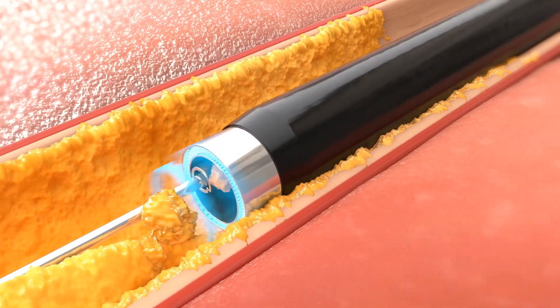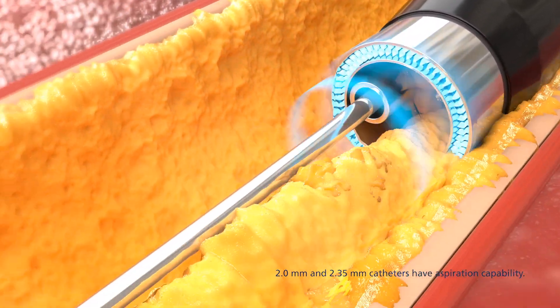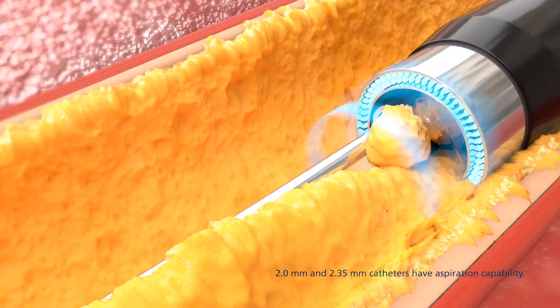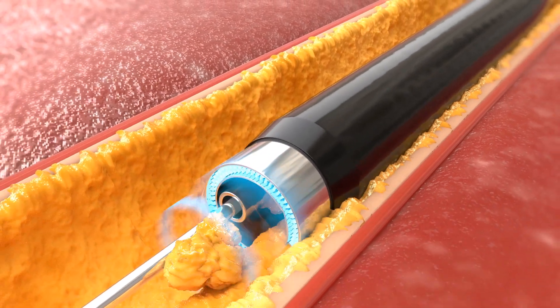Engineered with your patient's safety in mind, the Arion system offers built-in aspiration to address the risk of embolization, while targeted biological reactions are utilized to reduce the risk of vessel wall perforation.